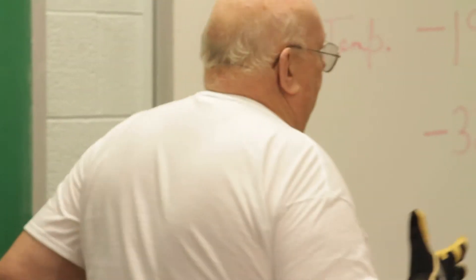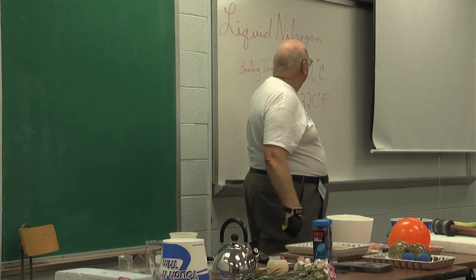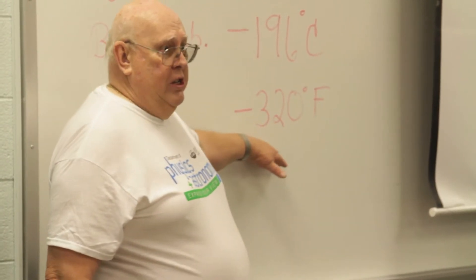Most of you know that if we're talking about freezing outside, where you have frost on your cars this morning, we're talking about 32 degrees for the freezing point.